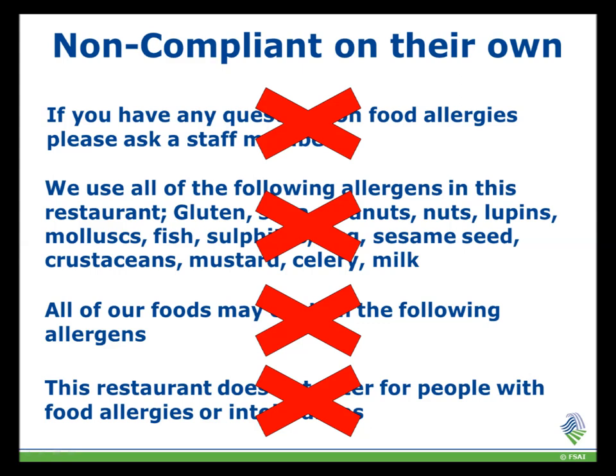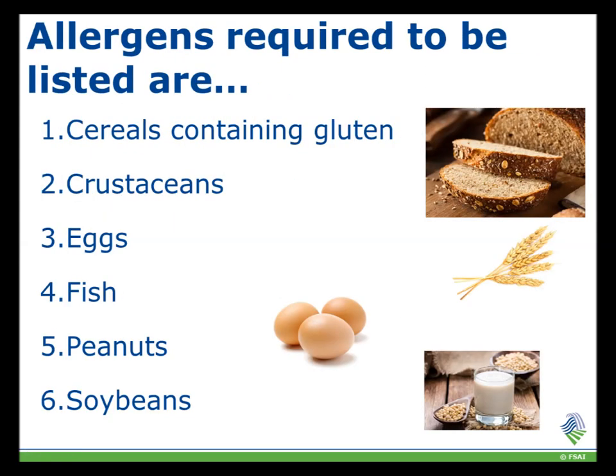There are 14 categories of allergens which are required by law to be listed. It is important to remember that there are not 14 allergens but 14 categories.